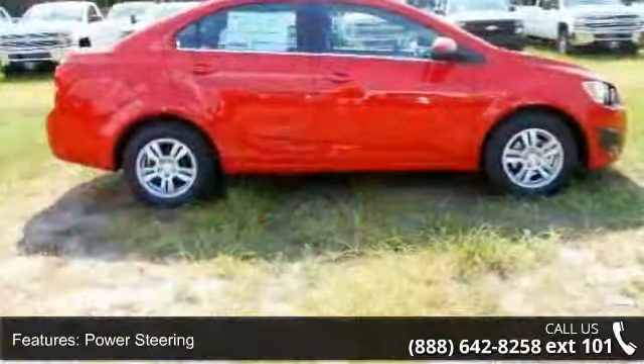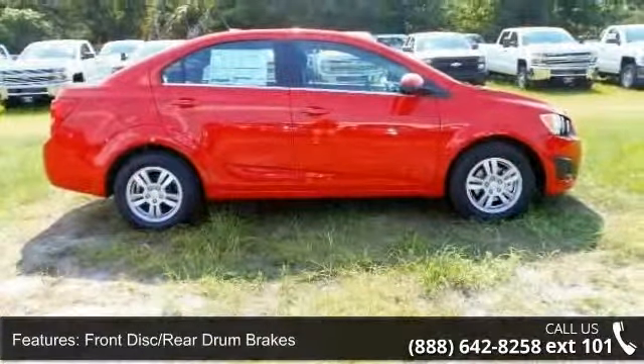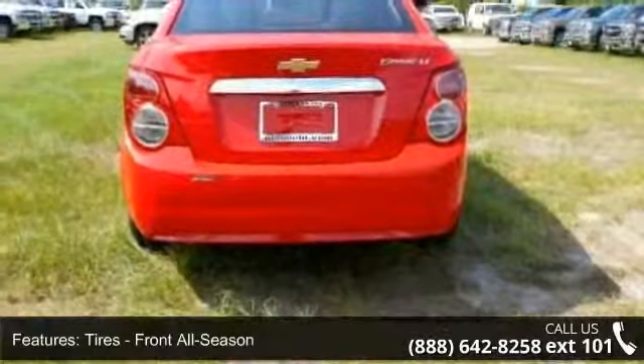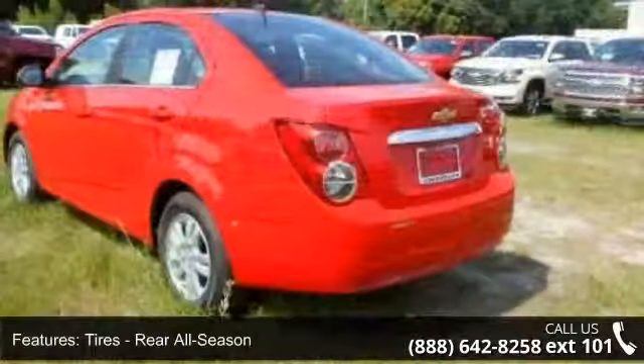Enjoy these notable features: engine immobilizer, adjustable steering wheel, front disc rear drum brakes, keyless entry, rear head airbag, bucket seats, power outlet, and brake assist. Low mileage is an important factor in your purchase and this vehicle delivers a low odometer reading.